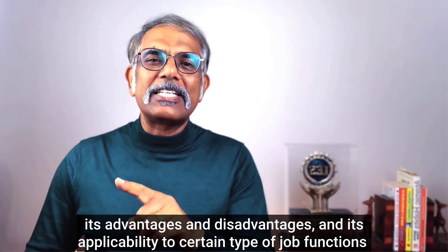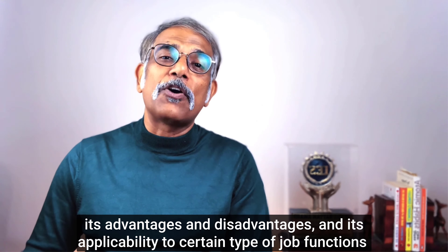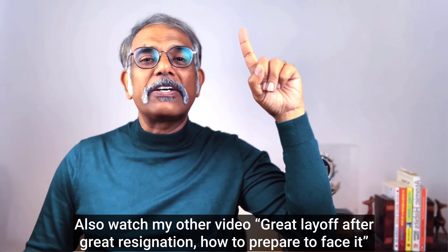Watch this video until the end where I am going to share five learning styles, their advantages and disadvantages, and their applicability to certain job functions. If you have not already liked and subscribed to my channel, please do so.